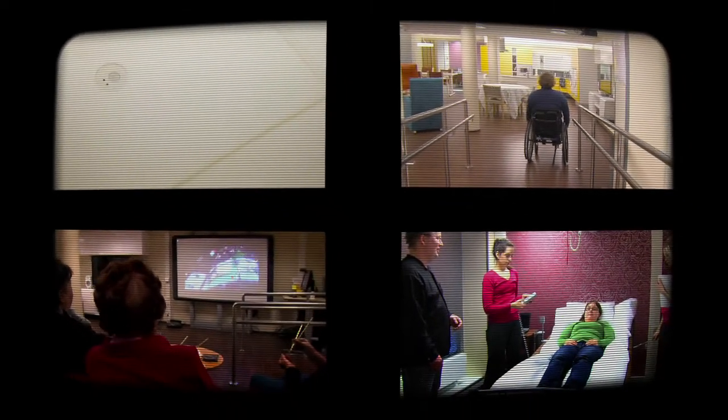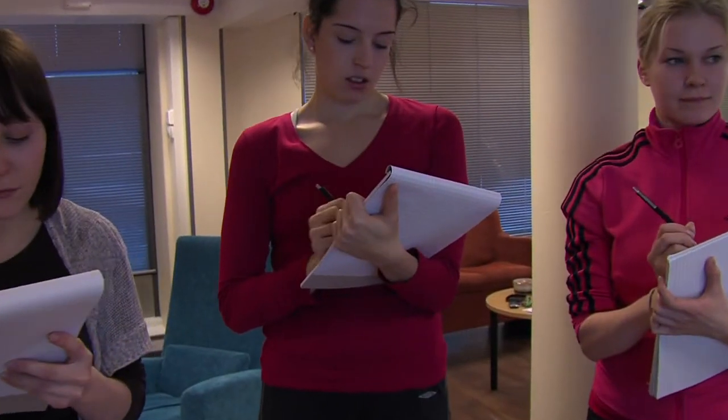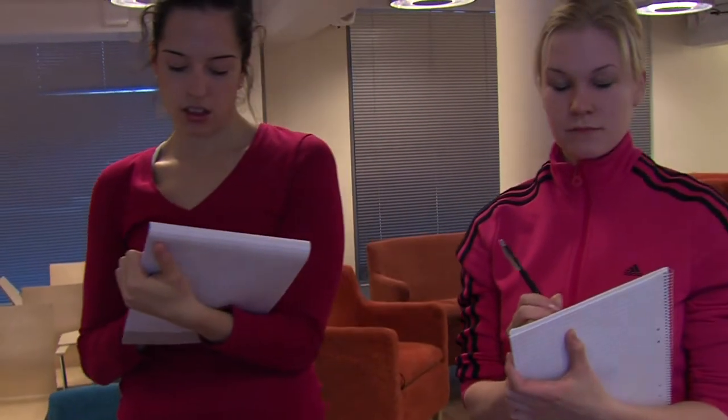The Smart Home is equipped with cameras and microphones, allowing it to be monitored and videoed from a control room. The material can be used in teaching, assessment of activities and product development.